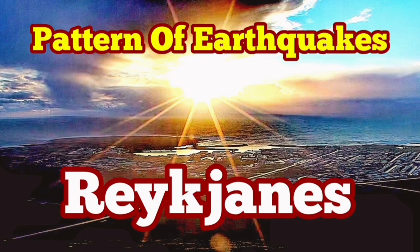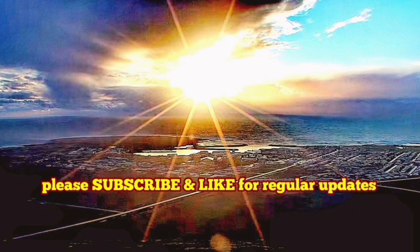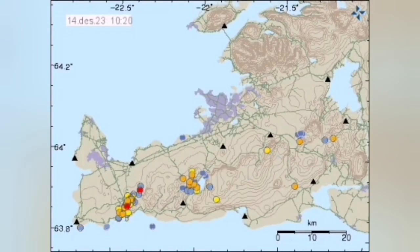The Reykjanes Peninsula of Iceland is full of amazing things, especially for geologists. This is a paradise for studying geology. And today I want to show the pattern of the earthquakes.